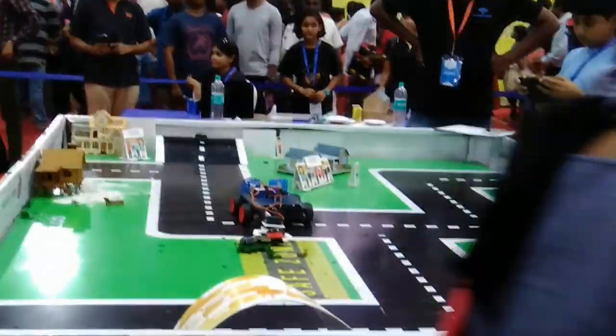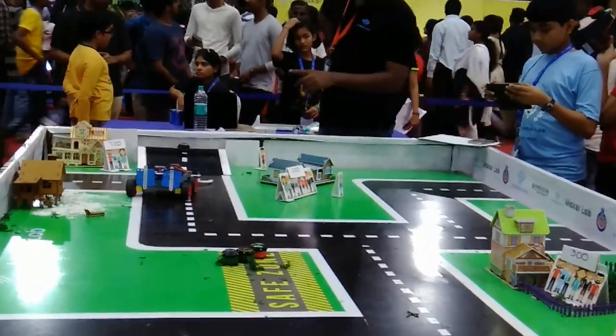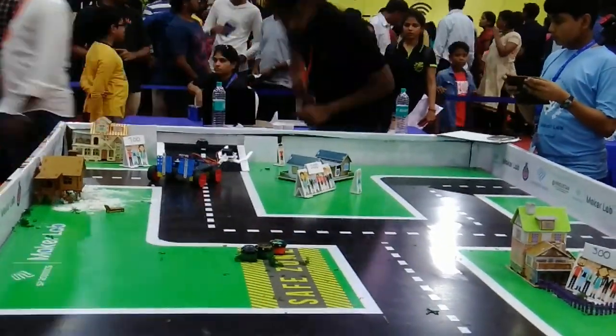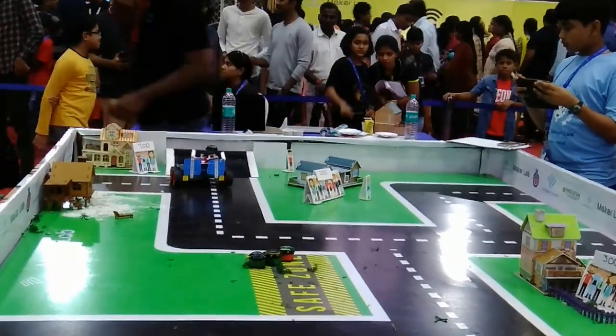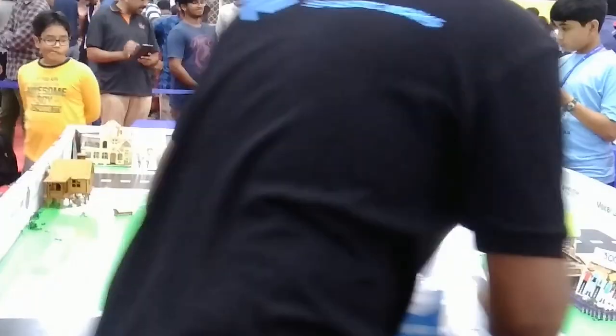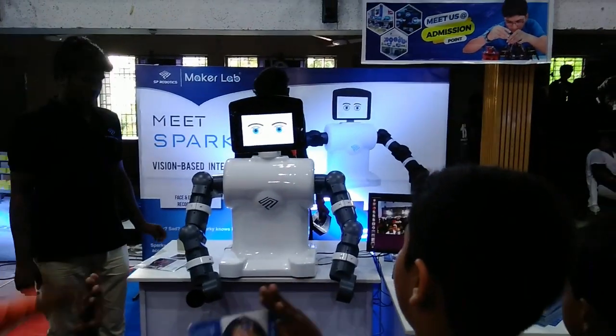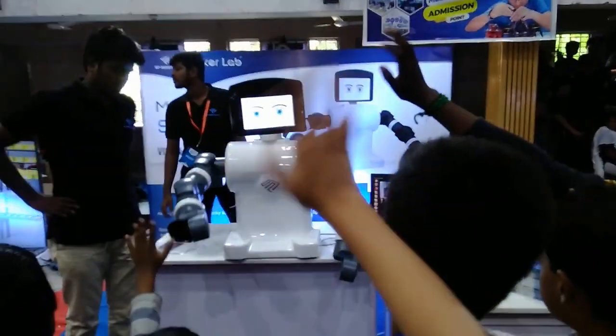Now we got 500 points. The kid controlling this bot has 1000 points in total, and now he is going for the 700-point one. I hope you liked today's video. Please share this video with all your friends and relatives. Like, comment, subscribe, and hit the notification bell. Stay tuned for the next video.